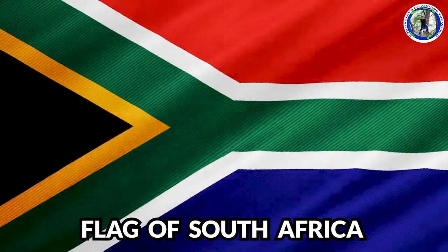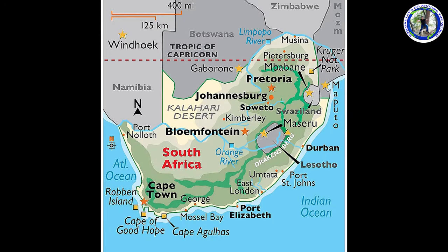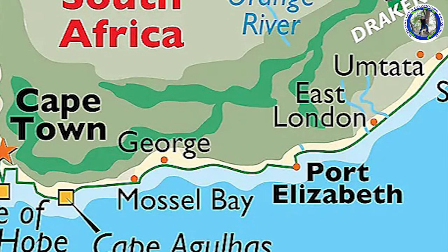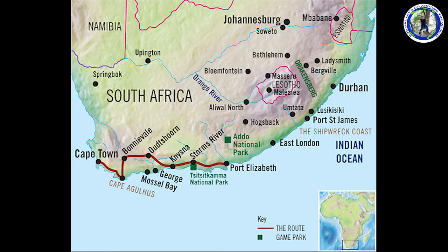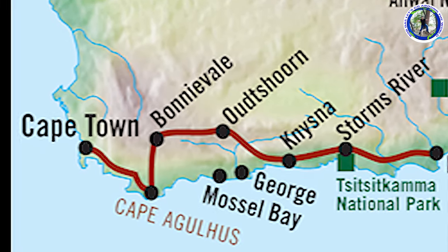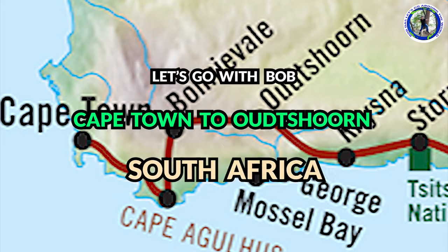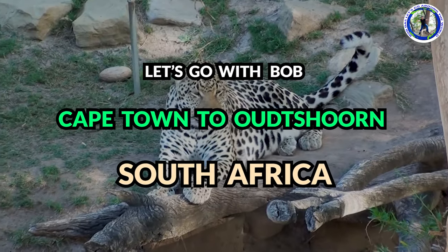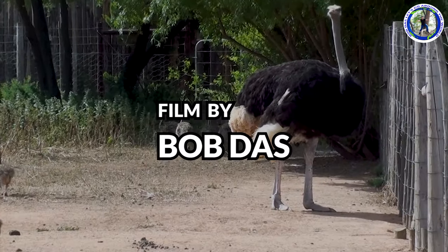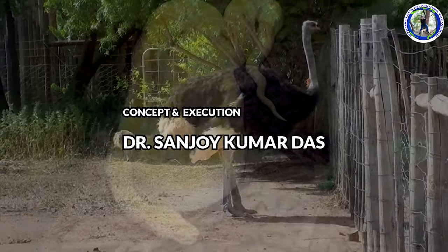This is the flag of South Africa and this is the world political map of South Africa. Today we will travel from Cape Town to Outshorn, then spending a couple of days in Outshorn, we will proceed to the famous Garden Route. We are now traveling in South Africa. Already you have seen Cape Town with the Table Mountain and Cape Peninsula too.